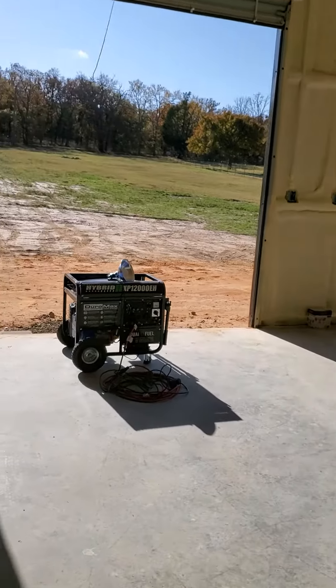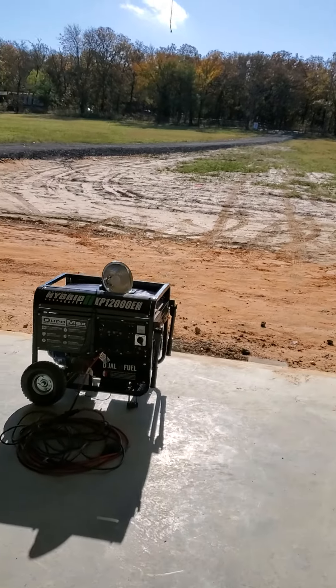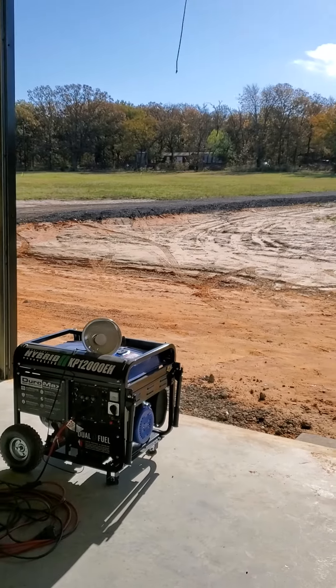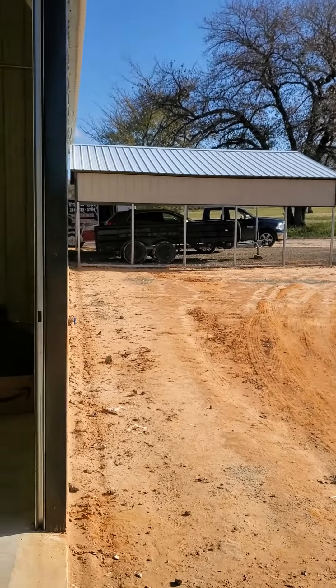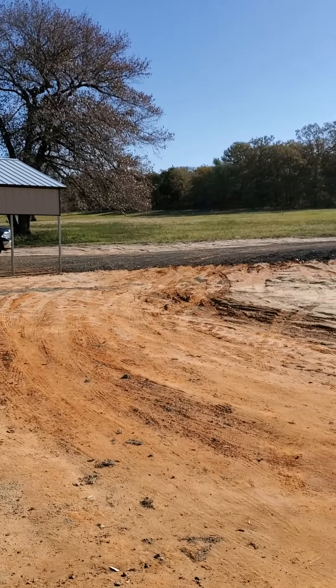We don't have the driveway to the bay doors yet, but we have an asphalt drive and the carport is over on the side. Thanks for watching, you guys. Have a great day.